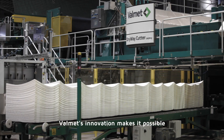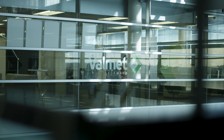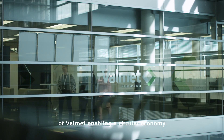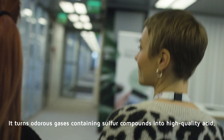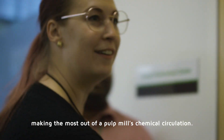Valmet's innovation makes it possible to recycle and reuse chemicals in pulp production. The sulfuric acid plant is an excellent example of Valmet enabling a circular economy. It turns odorous gases containing sulfur compounds into high-quality acid, making the most out of a pulp mill's chemical circulation.